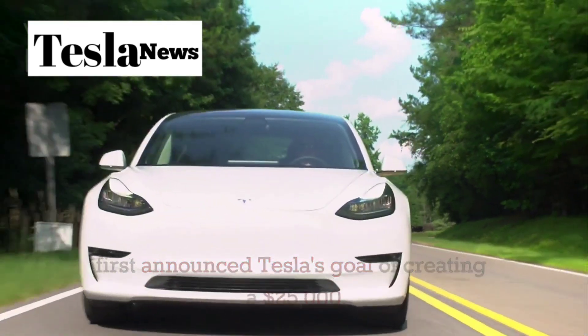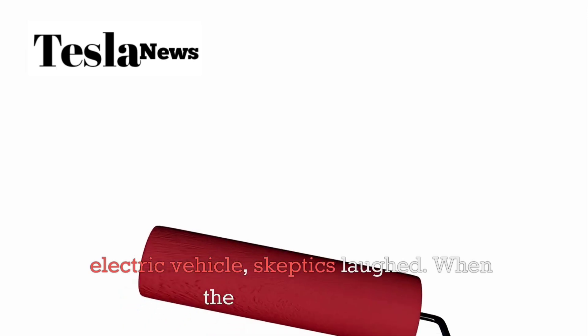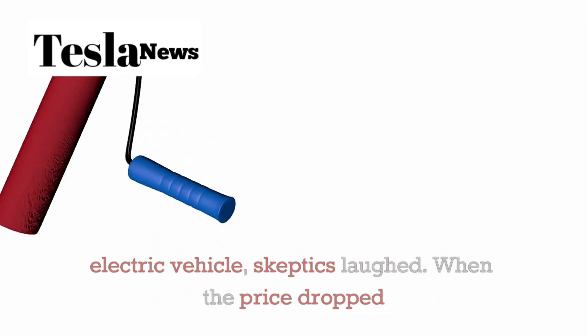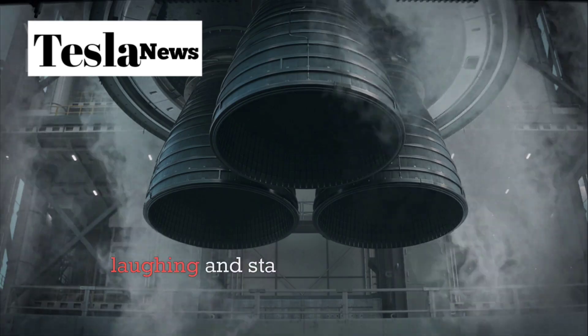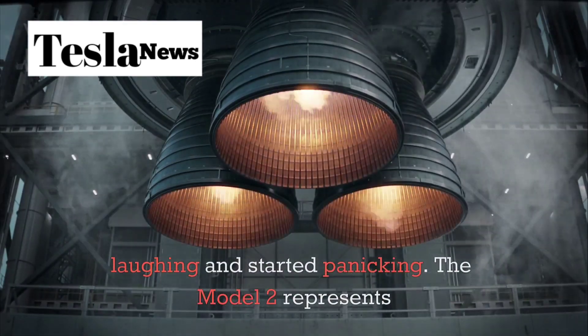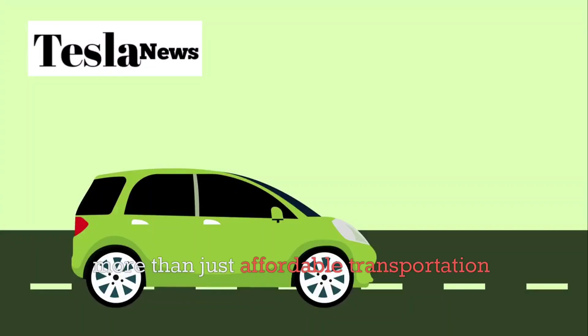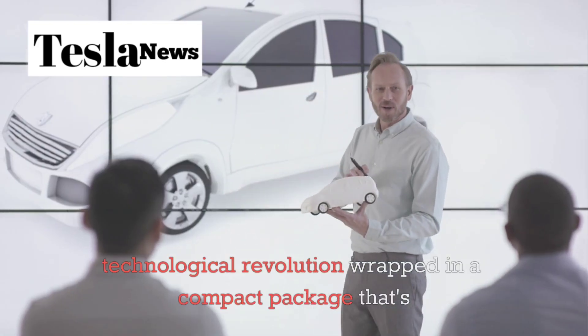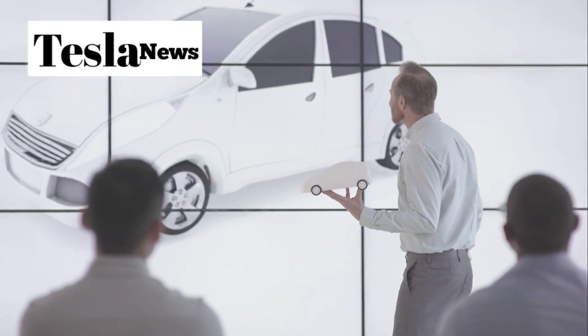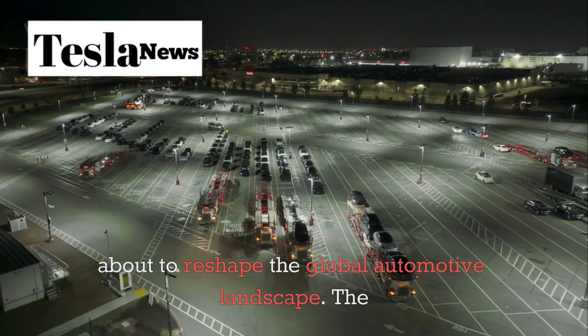When Elon Musk first announced Tesla's goal of creating a $25,000 electric vehicle, skeptics laughed. When the price dropped to under $10,000, the entire automotive industry stopped laughing and started panicking. The Model 2 represents more than just affordable transportation — it's a technological revolution wrapped in a compact package that's about to reshape the global automotive landscape.